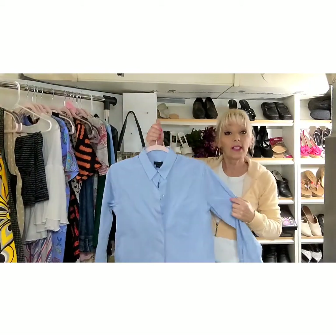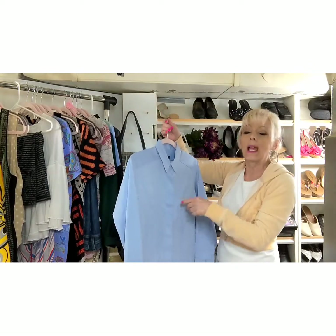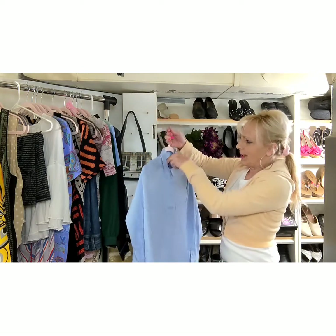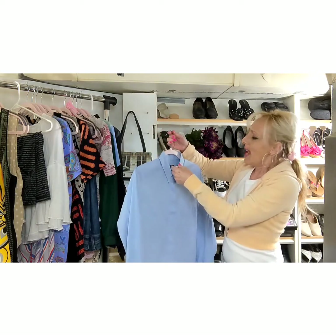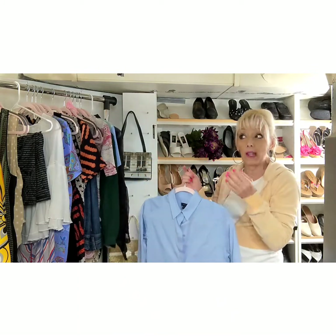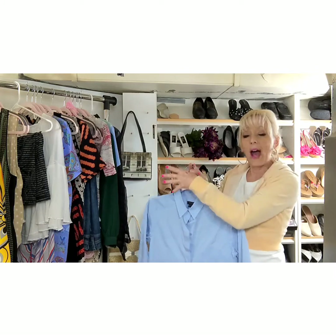I get most of my stuff at Salvation Army. I do shop some and pay full price, but on Wednesdays I get a 25% discount — I get the senior citizen discount for that. I shop a lot on Fridays when it's the five for five: they have the color of the tag for the week, and if you buy packs of five pieces, they're a dollar each.